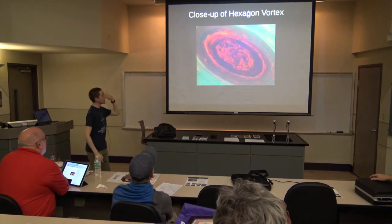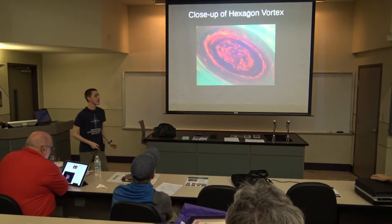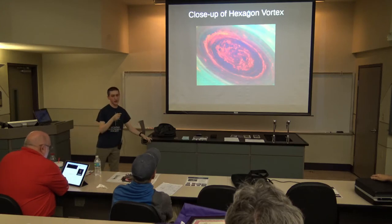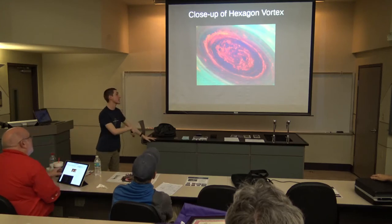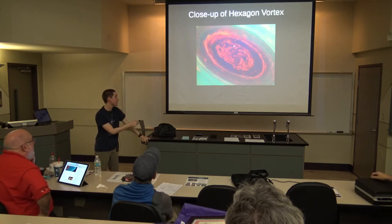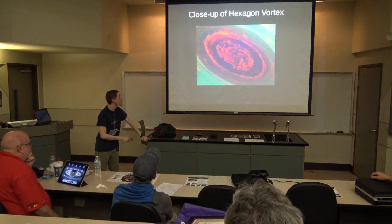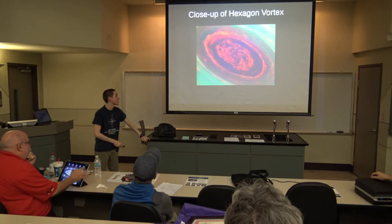Here is a close-up image of the vortex at the very center of the hexagon — a false color image of the very northernmost point on Saturn. Lots of stuff going on there. And then on the other side of Saturn, on the South Pole, there's this thing that some people called the hurricane on Saturn's South Pole.